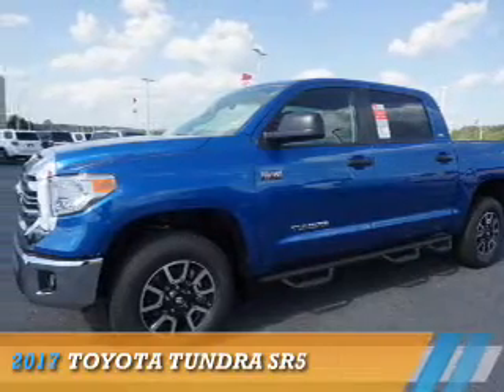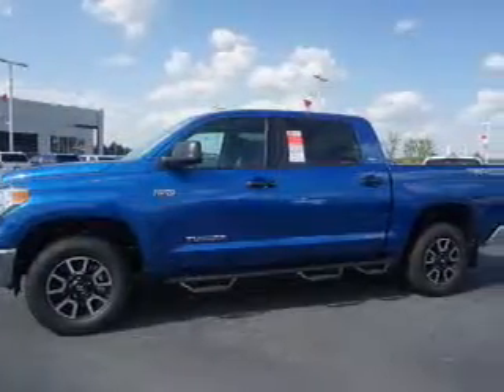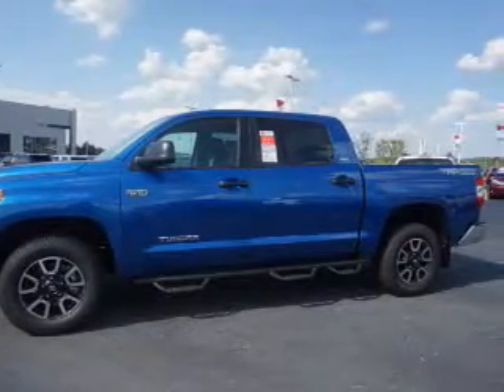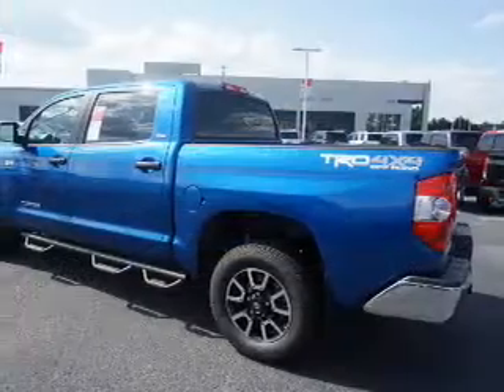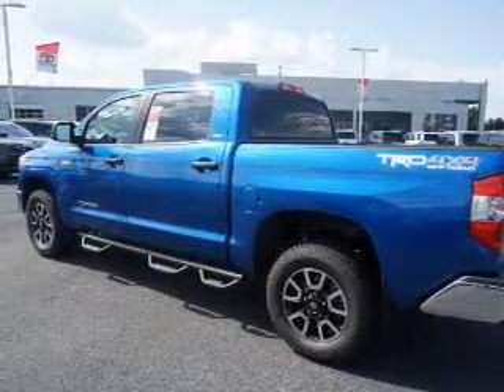Presenting the 2017 Toyota Tundra. It's powered by four-wheel drive, a 5.7-liter, eight-cylinder engine, and an automatic transmission. The features include a tow hitch,